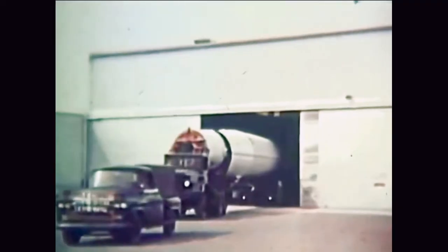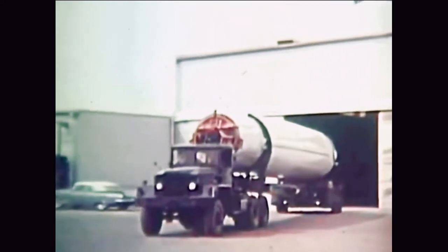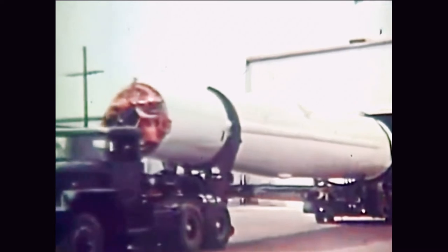However, once the missile is checked out and ready to move on to the big show, the chances for accidents through inattention or lack of forethought are much greater. The Atlas and Titan missiles go out 13th Street toward the northwest and on out to the appropriate launching complexes for those birds.